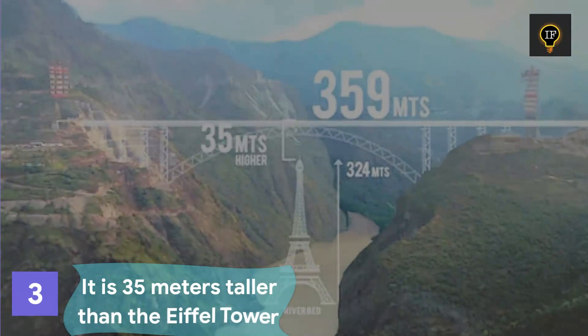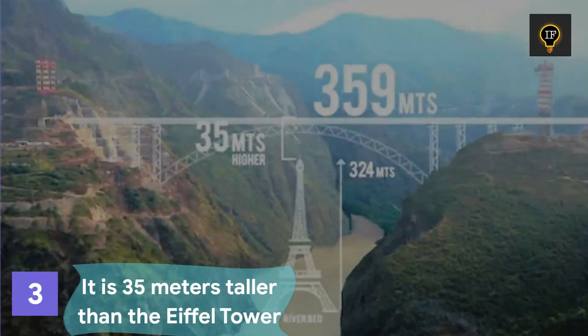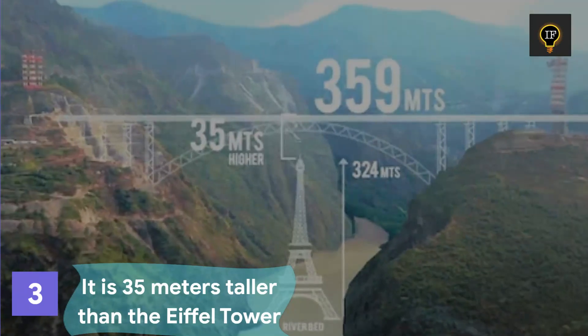This bridge is 35 meters taller than the Eiffel Tower, standing 359 meters above the riverbed.